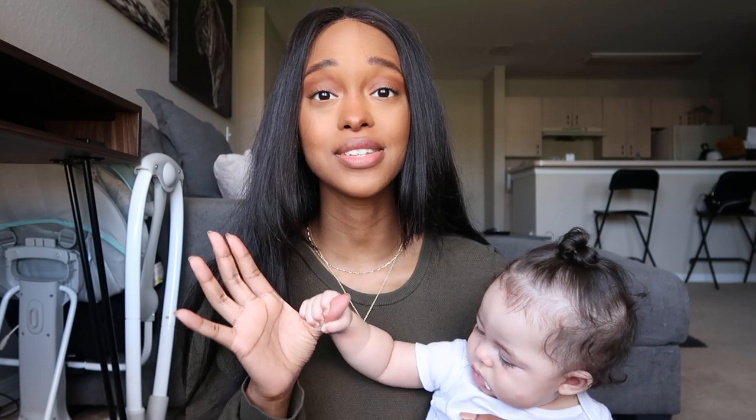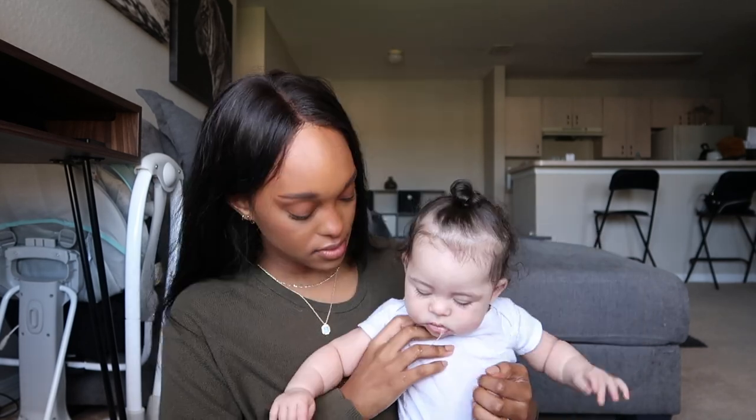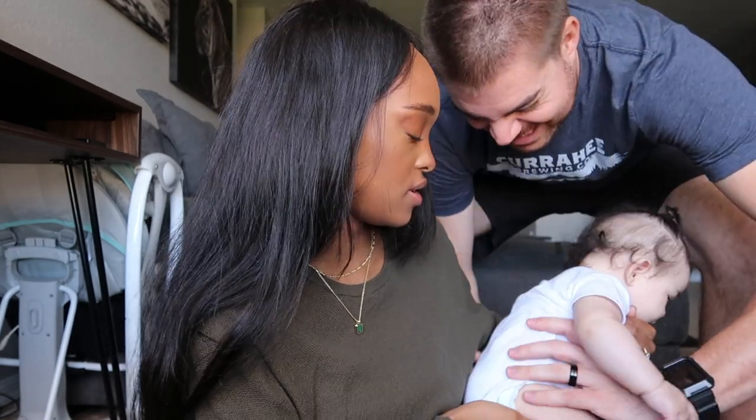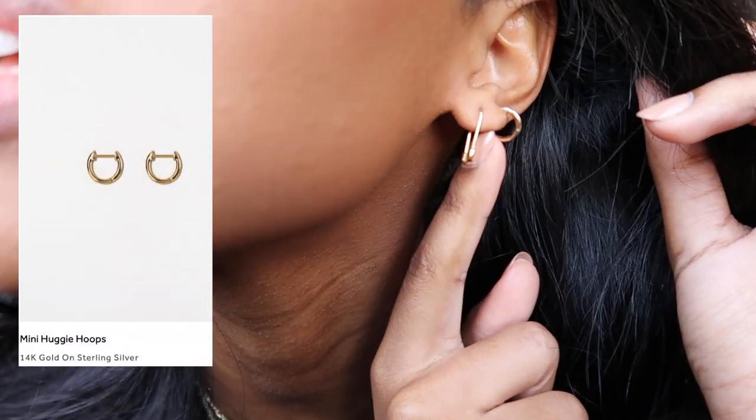I want to show you guys — okay, short intermission, I had to put her to sleep. Back to what I was saying: you guys know how much I love Ana Luisa. If you watch my videos all the time, you would notice I wear these little gold hoops literally in every single video since I've had my first sponsorship with them. I stand by them wholeheartedly.